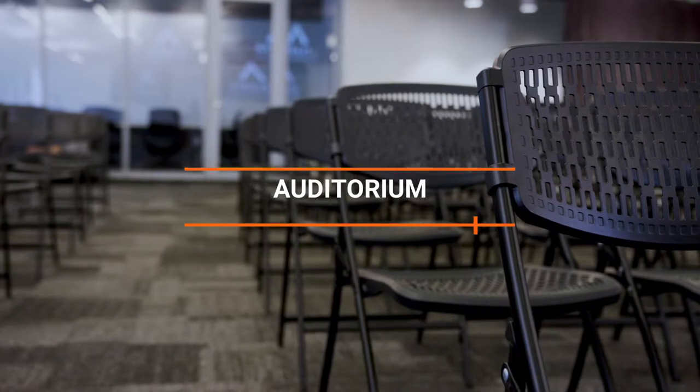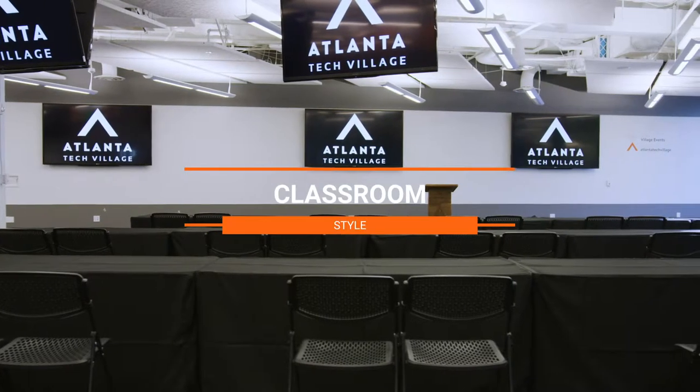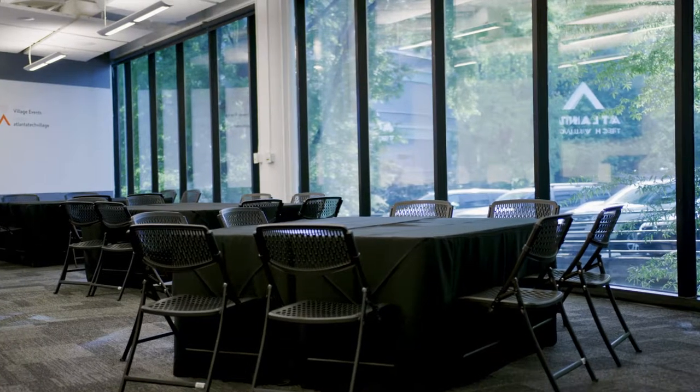With a space this large, the possibilities are endless. You could do a setup like this one, auditorium style, or classroom style, or we do pods — those are our version of round tables. All the tables and chairs you need for that are included with the booking price.